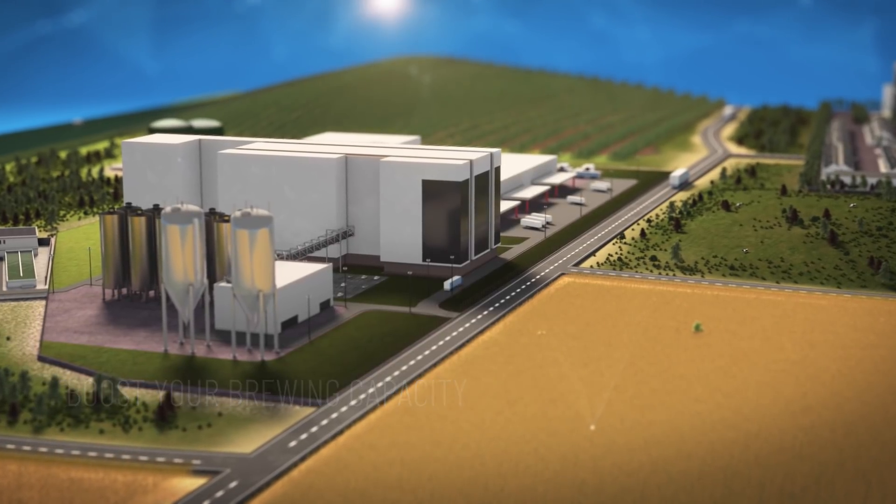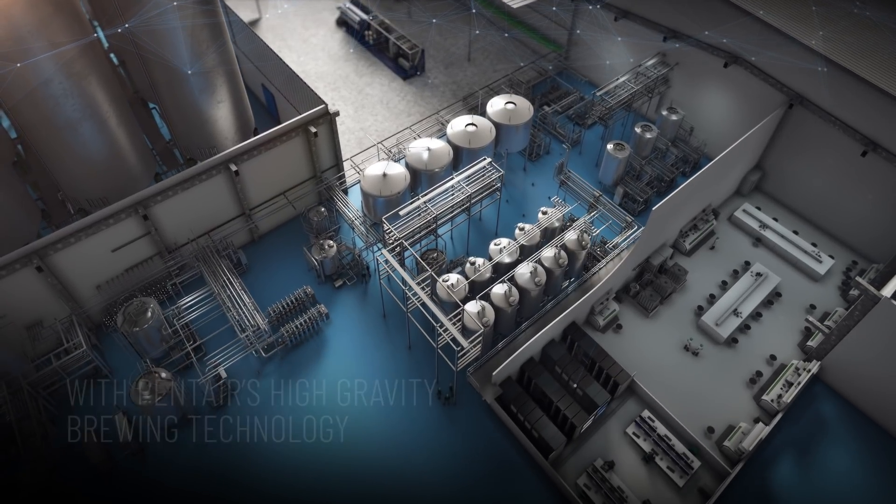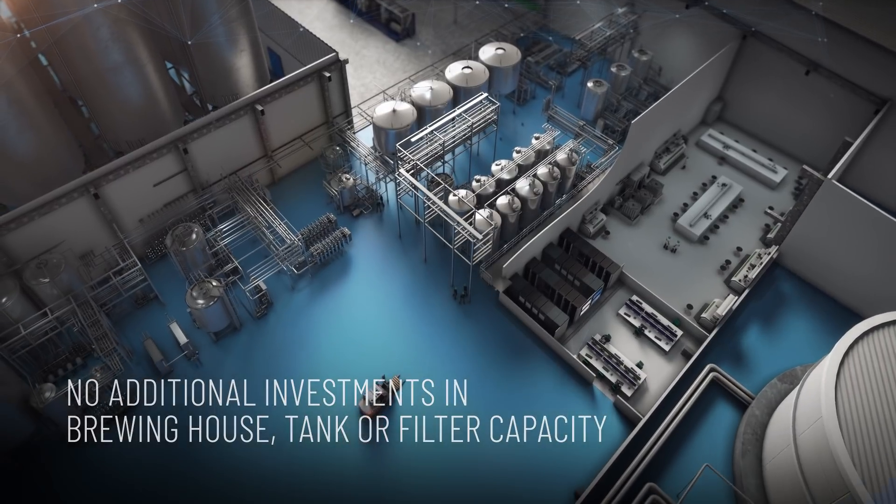Pentair's high-gravity brewing, or HGB technology, allows you to boost your brewery's capacity considerably, without having to invest in brewing house, tank, or filter capacity.